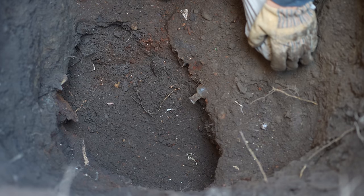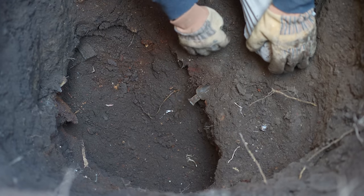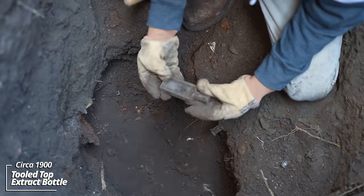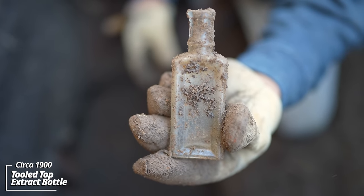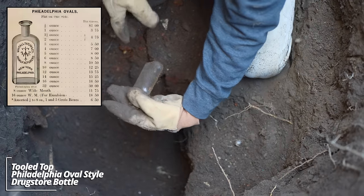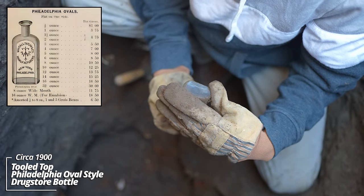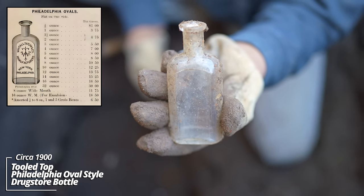Continuing across my test hole — still solid use layers. Got a bottle here and another one here. This one's paneled, looks like just an unembossed extract bottle. This looks like a prescription bottle — Philadelphia oval style. Macaulay glass company mark, no other embossing.